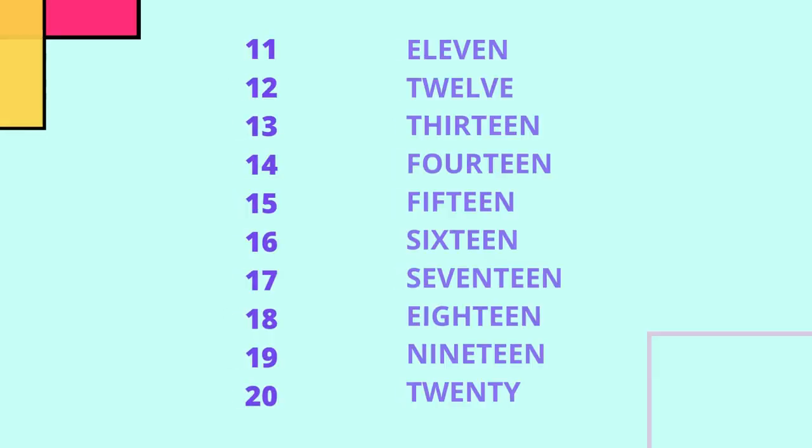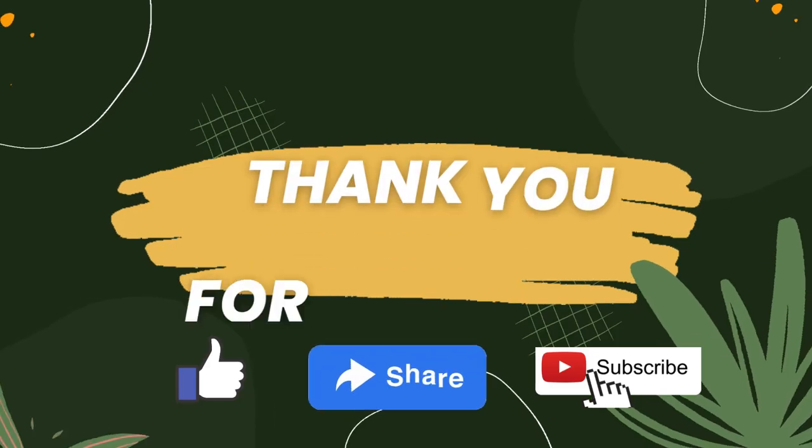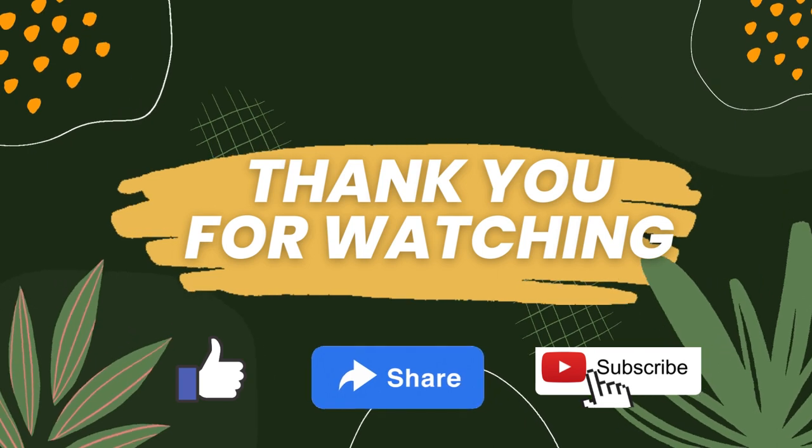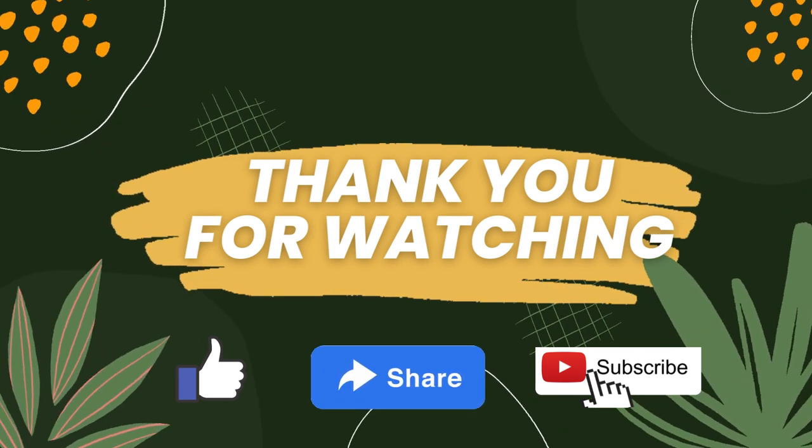So what did we learn today? 11, 12, 13, 14, 15, 16, 17, 18, 19, 20. Keep practicing with me. Thank you for watching. Please do like, share, and subscribe to our channel. Bye bye!